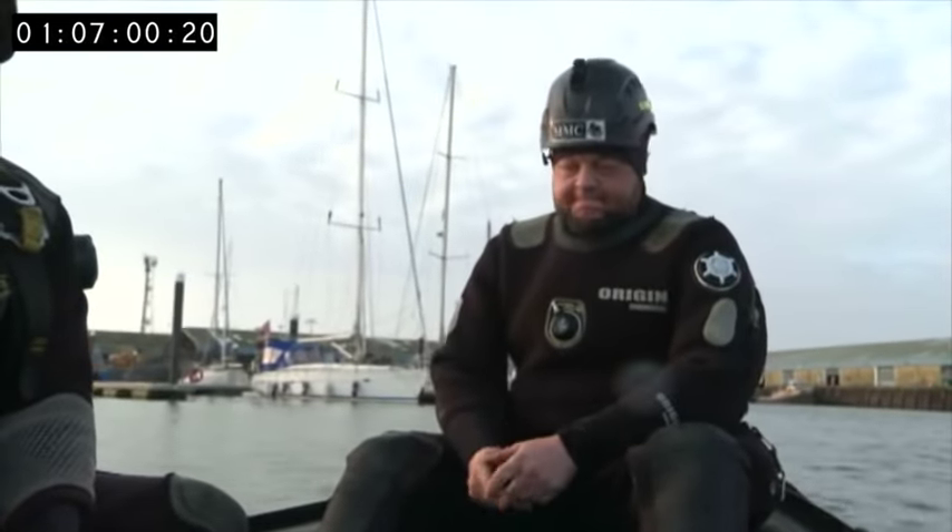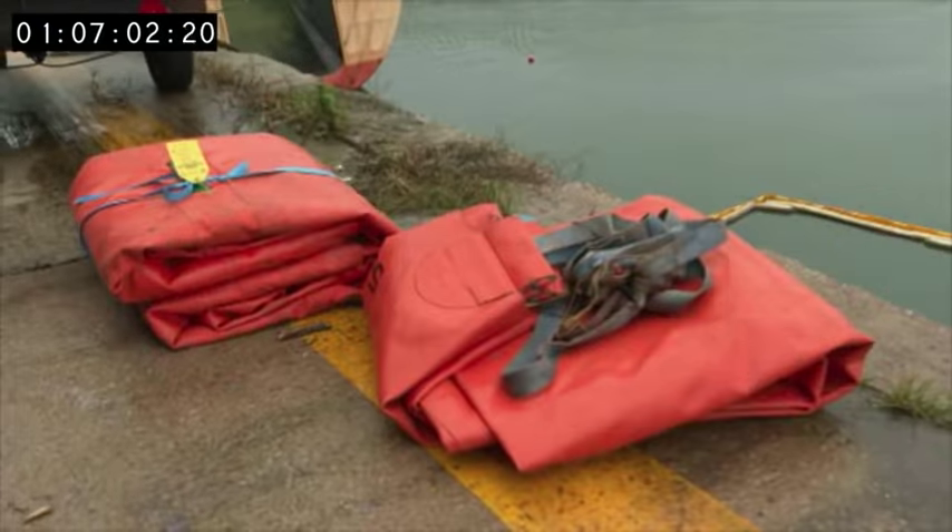It's hazardous. We can get trapped, we can get squashed. A lot of things happen down there. Such a perilous operation requires top-class expertise.